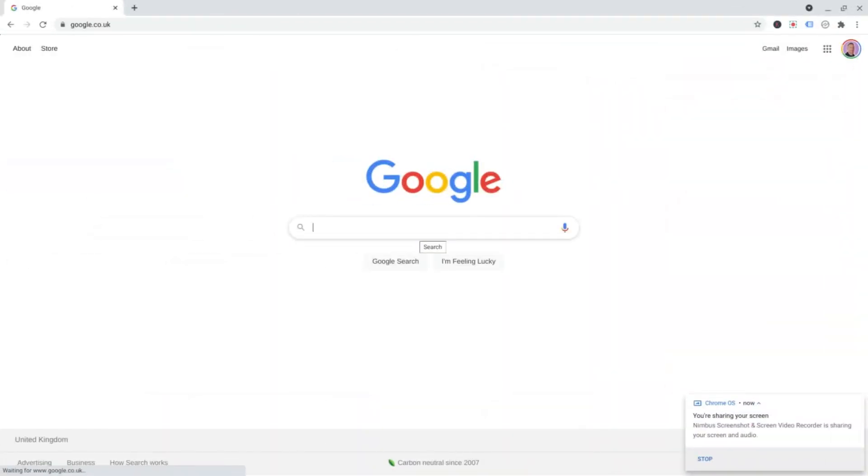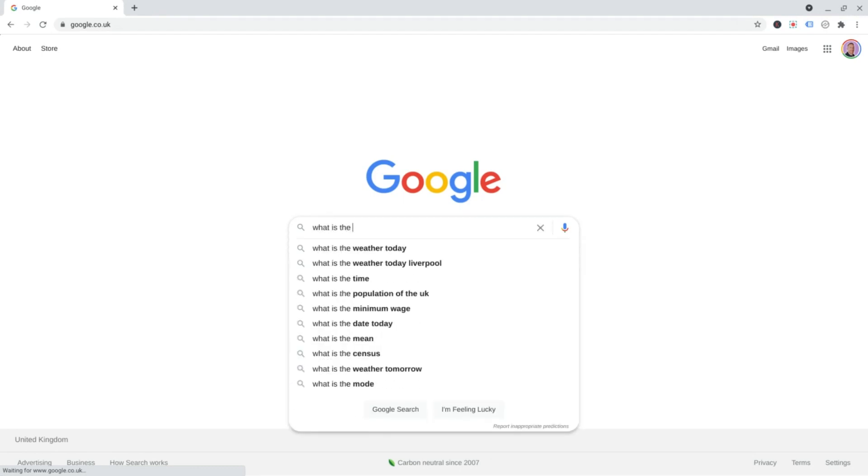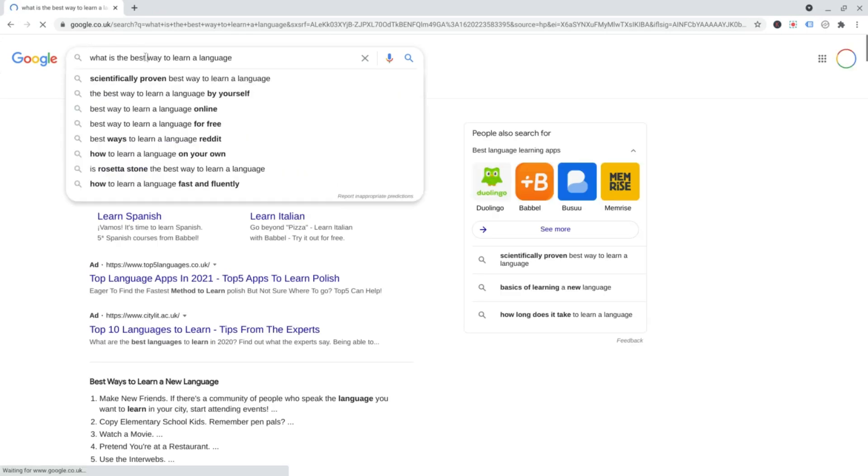Let's use Google Autosuggest to come up with something to write an article about. I'm going to go for 'what is the best way' and then we'll see what Google suggests. Best way to lose belly fat, lose weight, sleep, invest money, learn a language. Learn a language sounds good. Let's go for that.